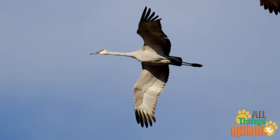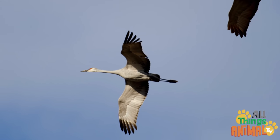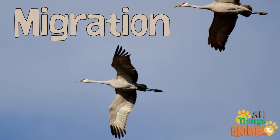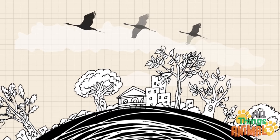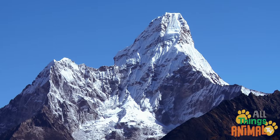As winter approaches, they fly to where it's warmer. This is called a migration. Sometimes it can be thousands of miles. Some cranes even have to fly over the Himalayas, which are the tallest mountains in the world.